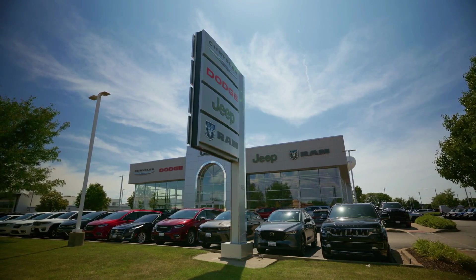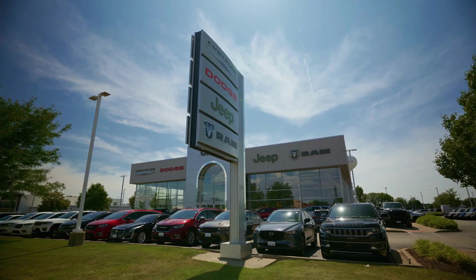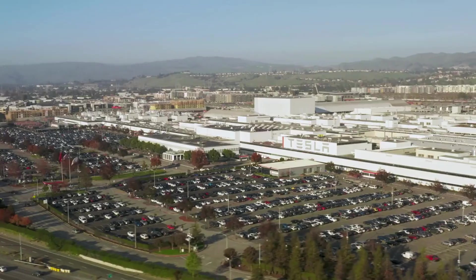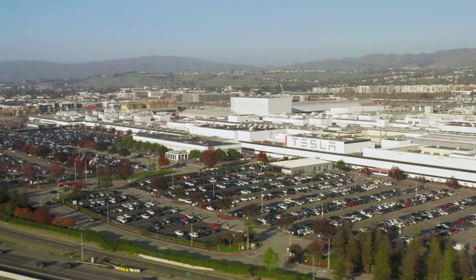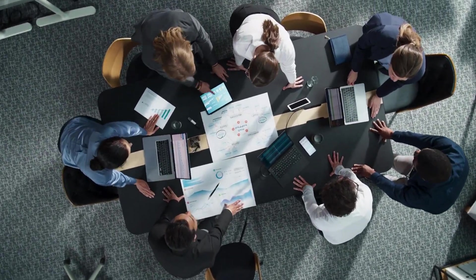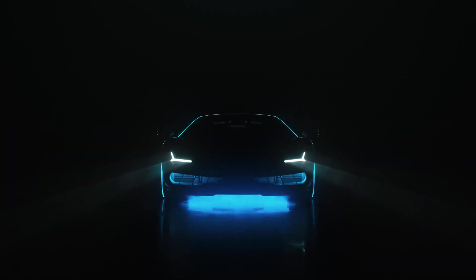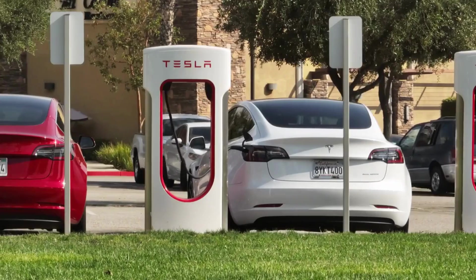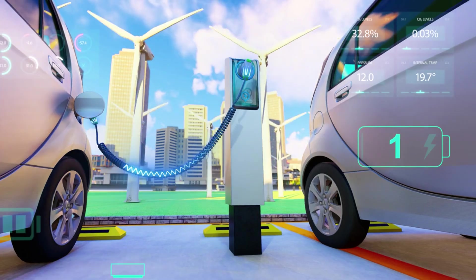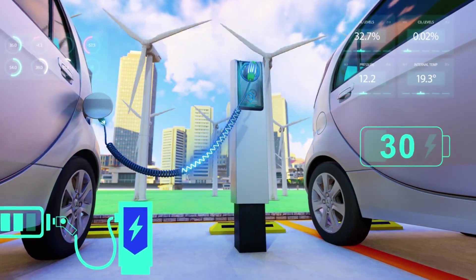How do you think legacy automakers like Ford and GM will respond to Tesla's $15,990 pricing? Can they adapt their century-old manufacturing systems fast enough, or will they become the next Kodak? The age of affordable electric transportation has arrived, and it's happening faster than anyone predicted.